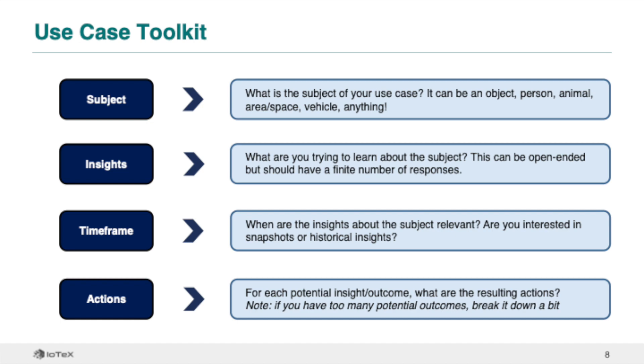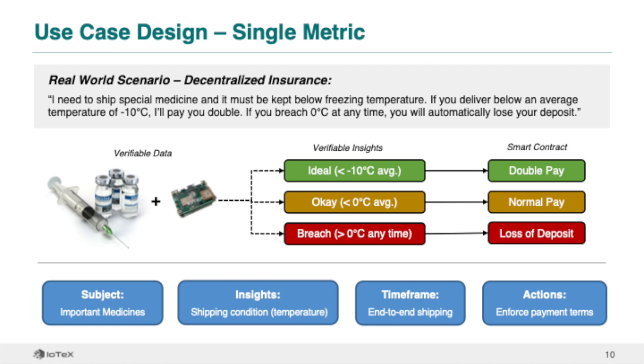This first example uses a single metric from Pebble to create a decentralized insurance use case: ensuring vaccines are shipped at optimal temperatures. The subject is the shipment of vaccines, the insight we want is the temperature, the time frame is the entire shipment, and the actions are automated payments based on the handling of the vaccines. Pebble serves as a trusted third party to incentivize the safekeeping of these important vaccines.